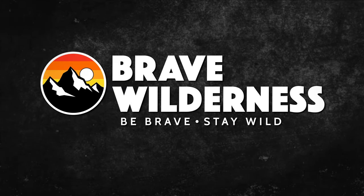If you enjoyed that episode, make sure to search for the Brave Wilderness channel on YouTube so you can join me and the crew on our upcoming adventures.